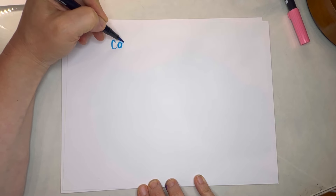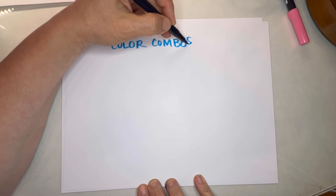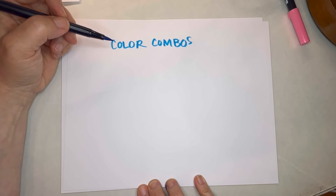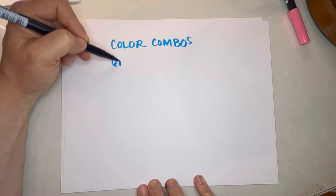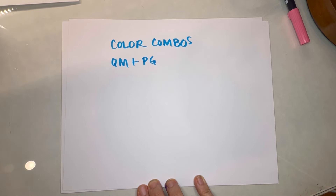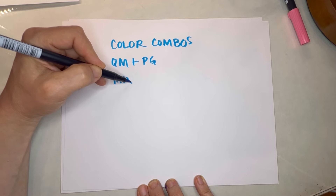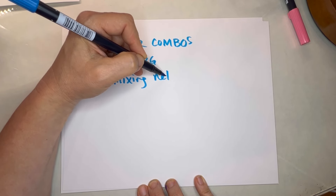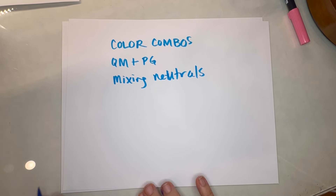I suggested that you produce some color combinations that you find to be terrible. I also want to show you what I mentioned last week about what happens when you mix quinacridone magenta and phthalo green blue shade. And I want to talk to you briefly about mixing neutrals. First, we're going to see what our friends have gotten up to this week.